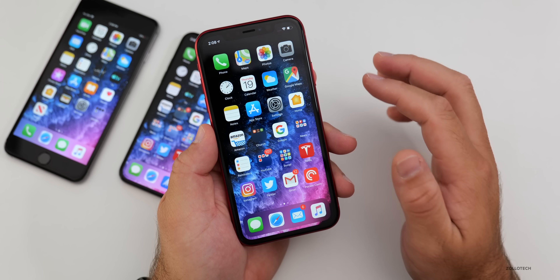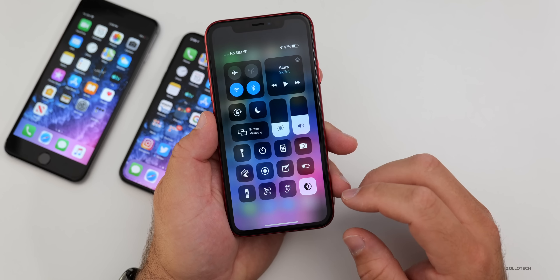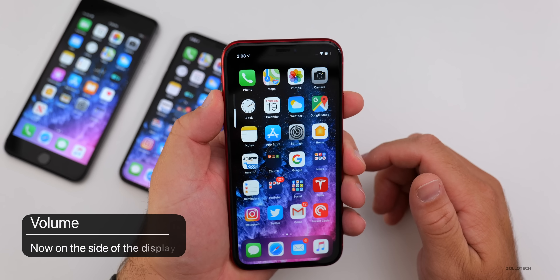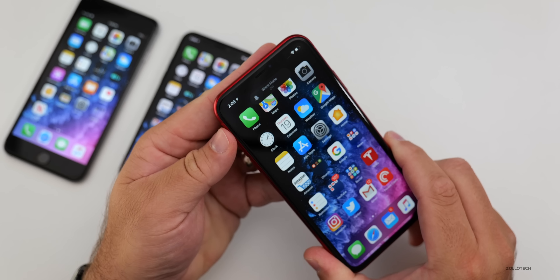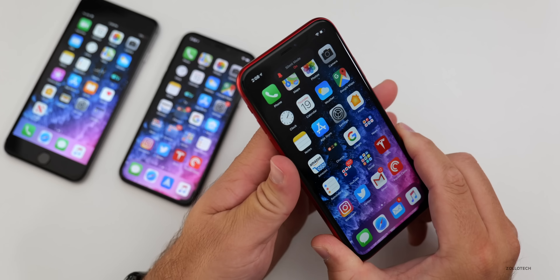There are new icons all over the place with little refinements and tweaks to everything. They've also made changes to the volume indicator — when you hit the volume button, it gets large and then shrinks. They've also changed the silent switch animation so when you silence it, there's a nice new animation at the top.